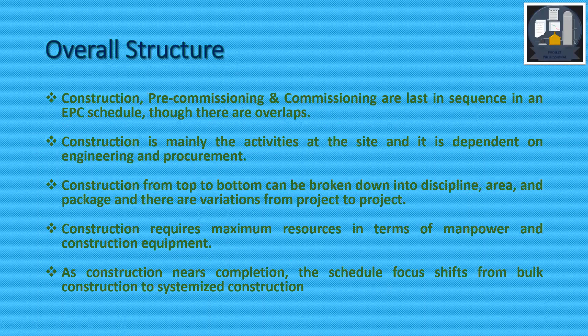Construction from top to bottom can be broken down into discipline, area, and package, and there are variations from project to project depending on the type of project. Construction requires maximum resources in terms of manpower and construction equipment.